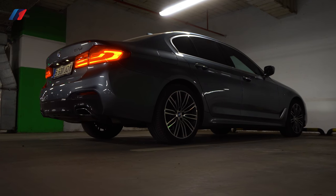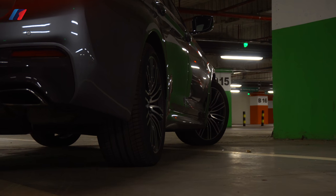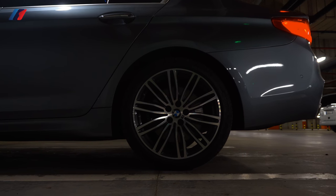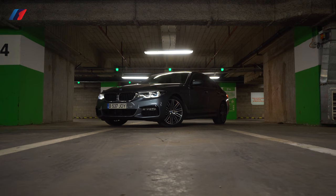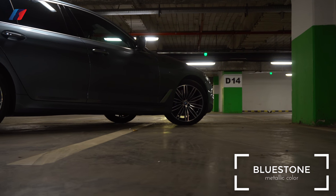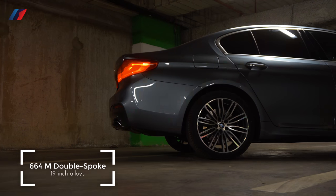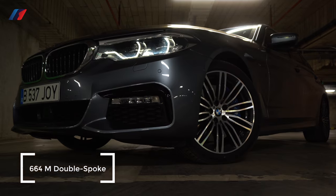This car also features the M Sport pack with sportier-looking front and rear bumpers, side skirts, lowered sports suspension, and bigger and better brakes. It has basically the same exterior spec as the Touring we tested last week — Bluestone Metallic color, 19-inch double-spoke 664 M wheels, and full LED headlights.